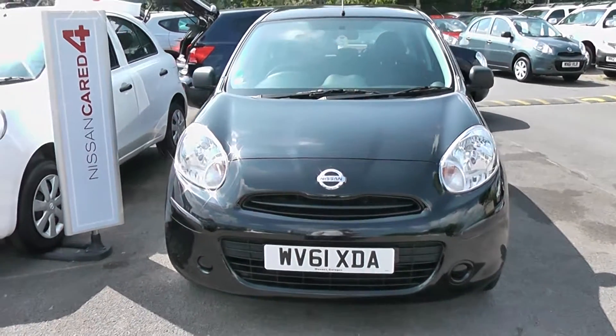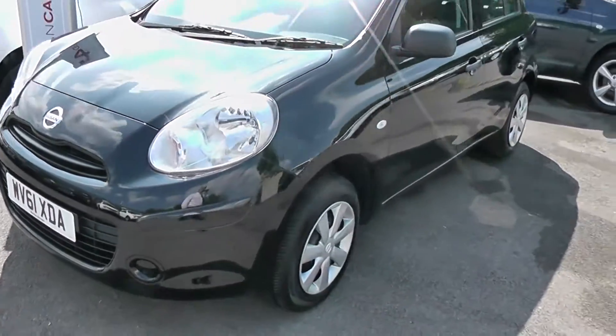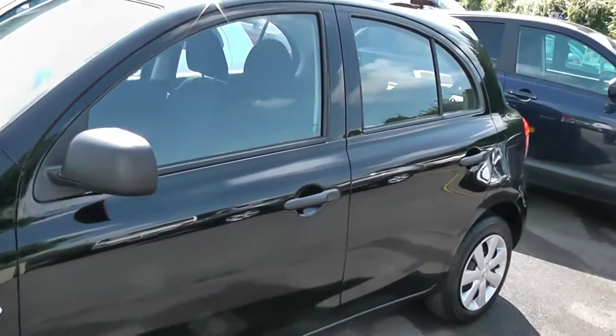Welcome to Wessits Garages. This is a 2011 Nissan Micra. As you can see it's in black, we have steel wheels with hubcaps. This is a five-door car.